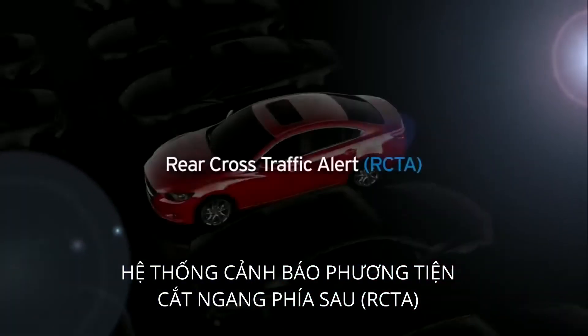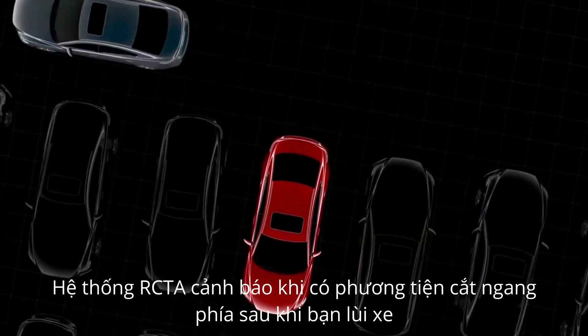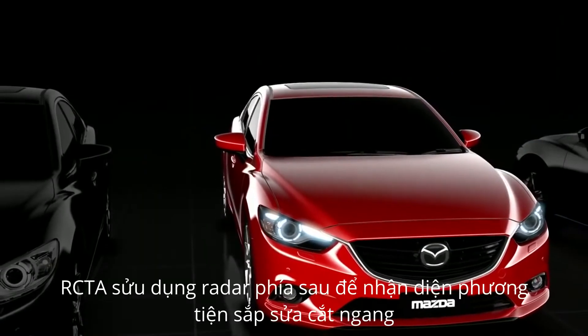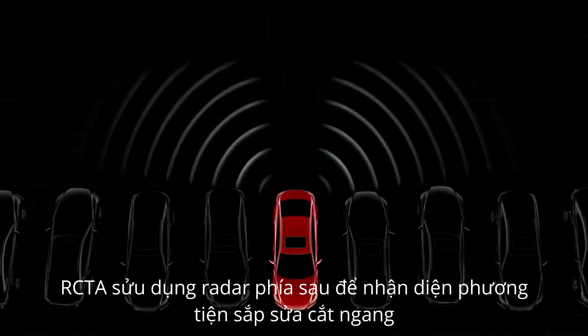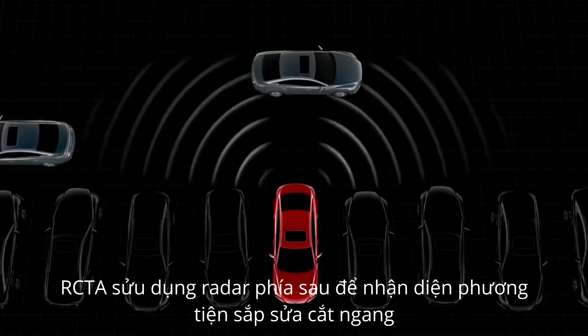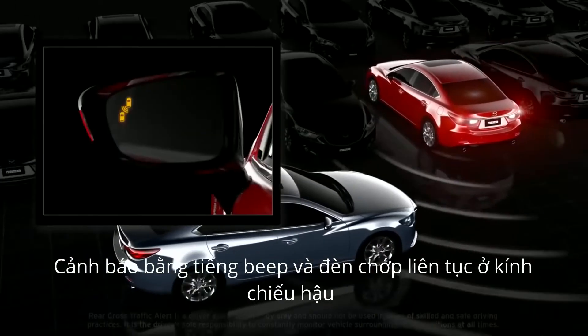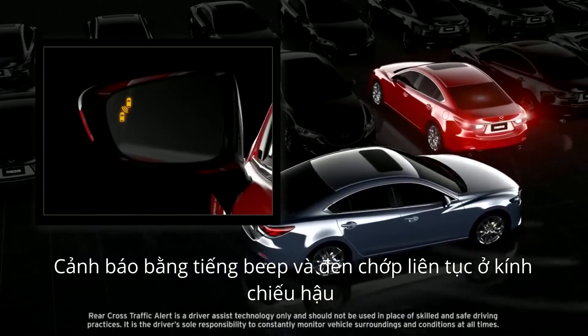Mazda's Rear Cross Traffic Alert warns about other vehicles crossing behind when you're reversing. The system uses radar sensors at the rear of the car to detect other vehicles approaching from the sides. If another vehicle is approaching from the side, the system notifies you with warning beeps and flashing warning lights in the side mirrors.